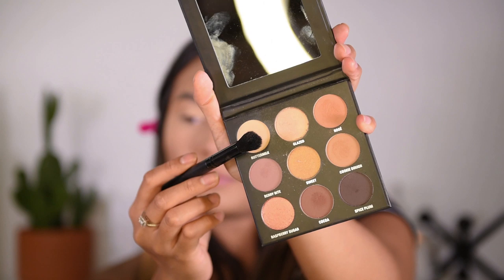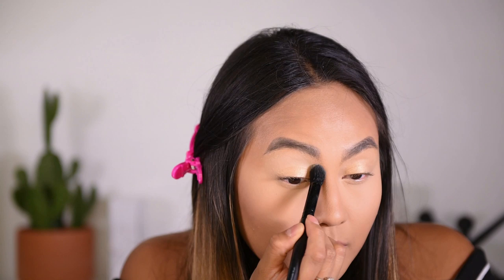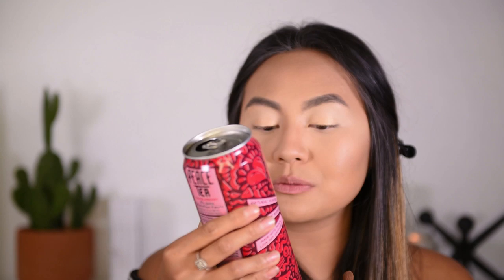So what I'm going to use next is Buttermilk — the color Buttermilk, which is this color right there. It has a nice base to it. In a windshield wiper motion, sweep it back and forth right here from the middle section of your eyes up to your brow bone. I like to fan it out a little bit in this area. Quick break — this video is not sponsored by Peace Tea, but I do like Peace Tea in raspberry and peach.